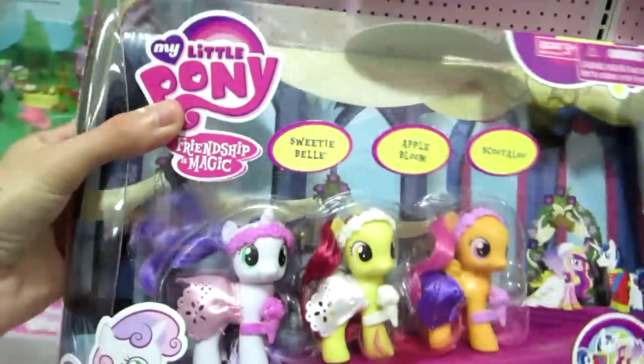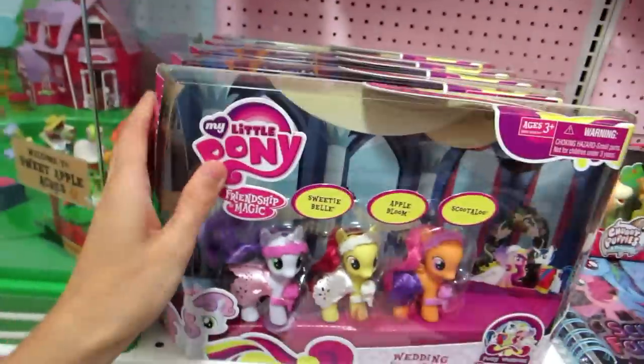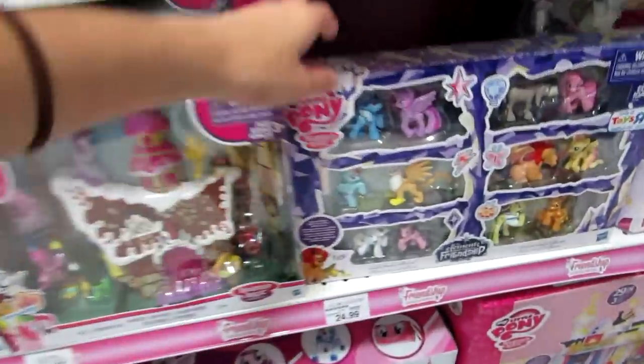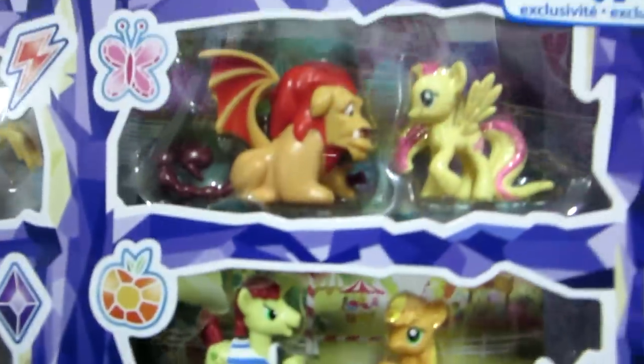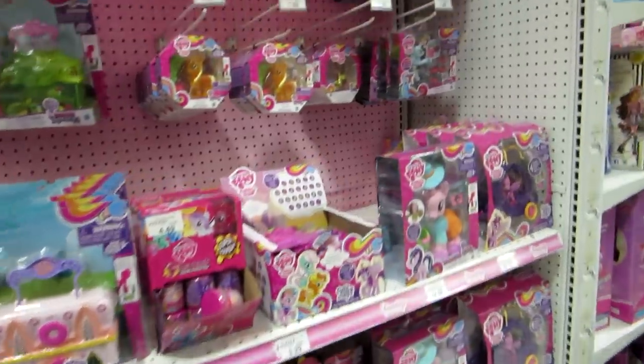Is this one new? This one looks new. I mean, I've never been to this location so I don't know what they usually have and what they don't. This is new though — this is really cute. Friendship Magic, the Elements of Friendship. Awesome.